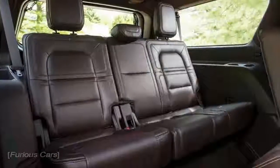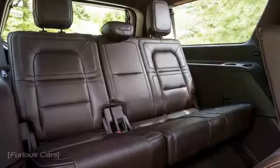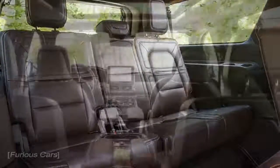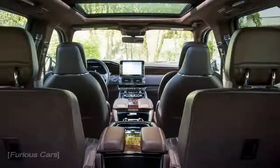Moreover, checking some boxes from the options list while also selecting the Black Label L trim, which starts from $96,905, could easily make this SUV pass the $100,000 barrier.